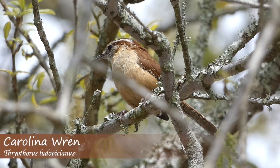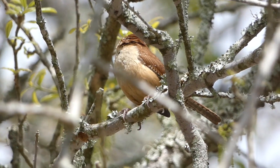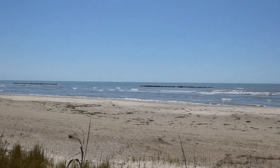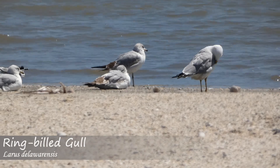We left the salt marshes and headed to one of the premier destinations to see migratory birds in western Louisiana, Peveto Woods. Before actually getting to the woods, however, we made a stop at a beach that was absolutely loaded with birds.